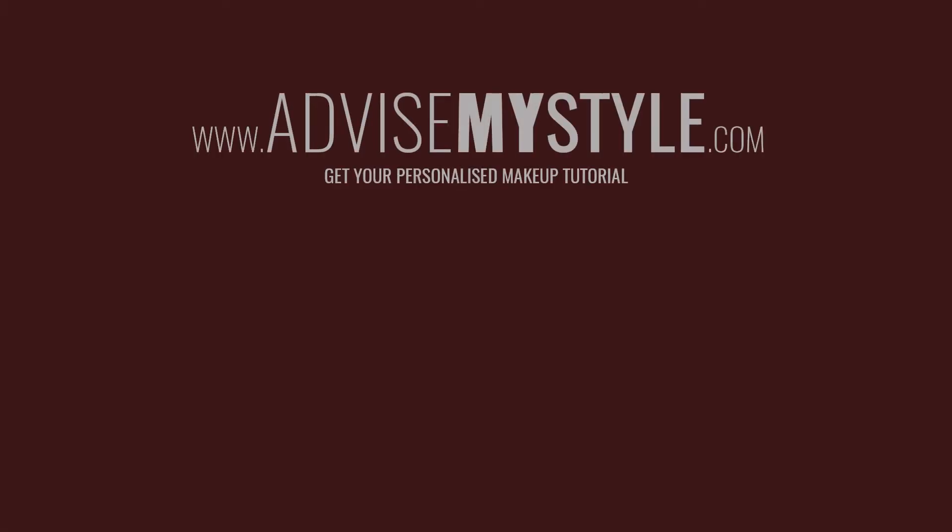Thank you very much to Maya, who showed her lovely skills. Go check this makeup tutorial on our website, and I'll see you soon — ciao, ciao, ciao.